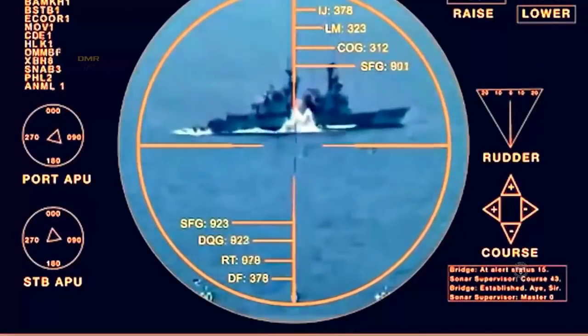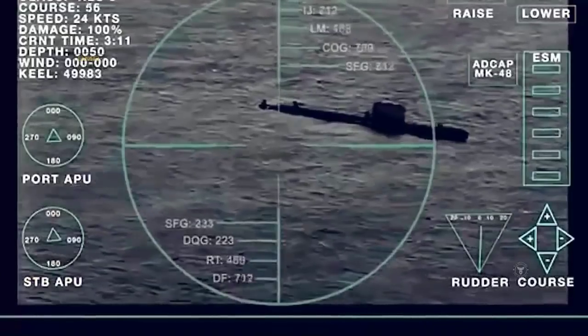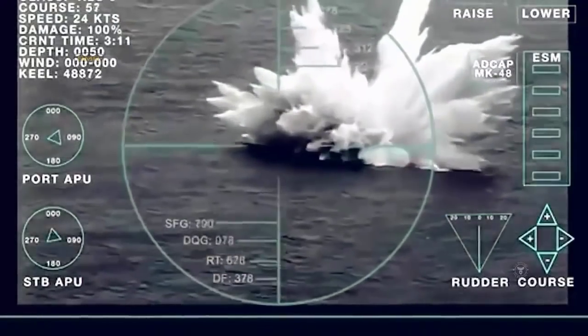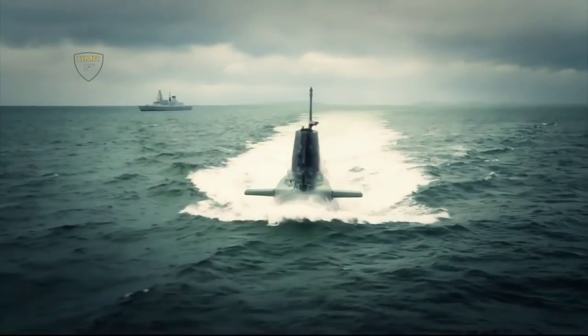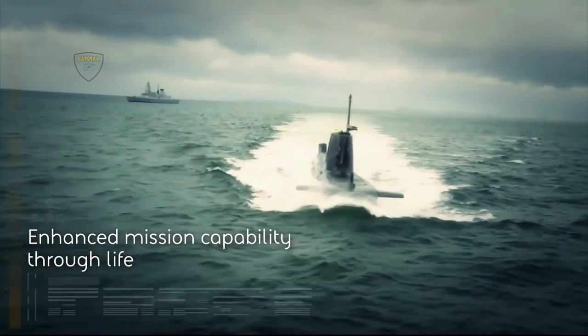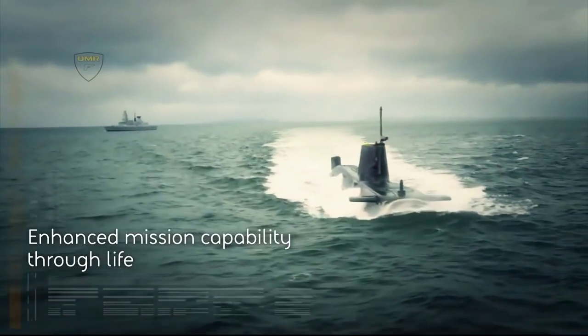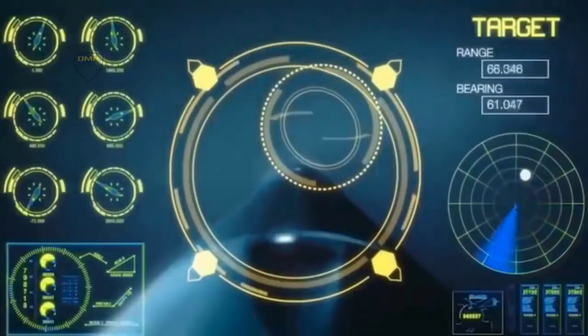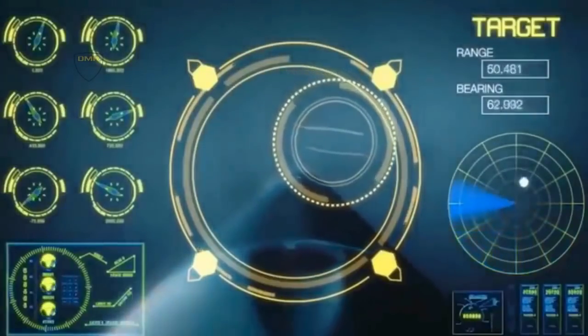The world's most advanced torpedo has been declared ready for frontline action with the Royal Navy and undergone extensive deep water trials with HMS Audacious in the Bahamas. During the trials, five torpedo shots were carried out by HMS Audacious, the fourth Royal Navy Astute-class nuclear-powered submarine, with excellent results.